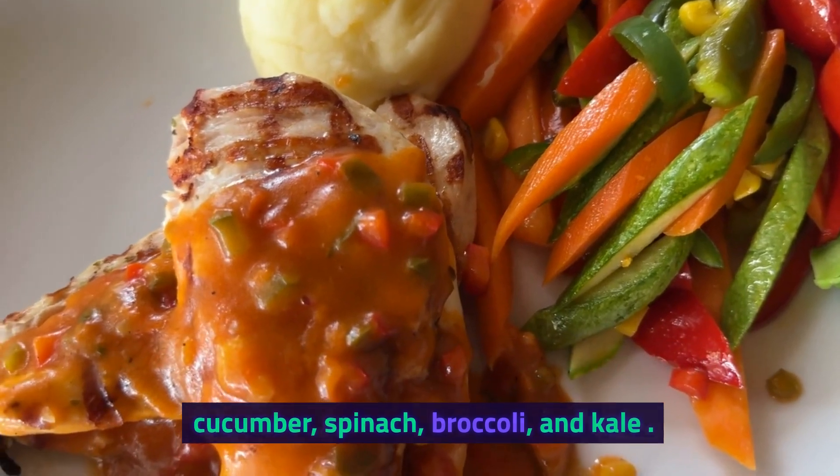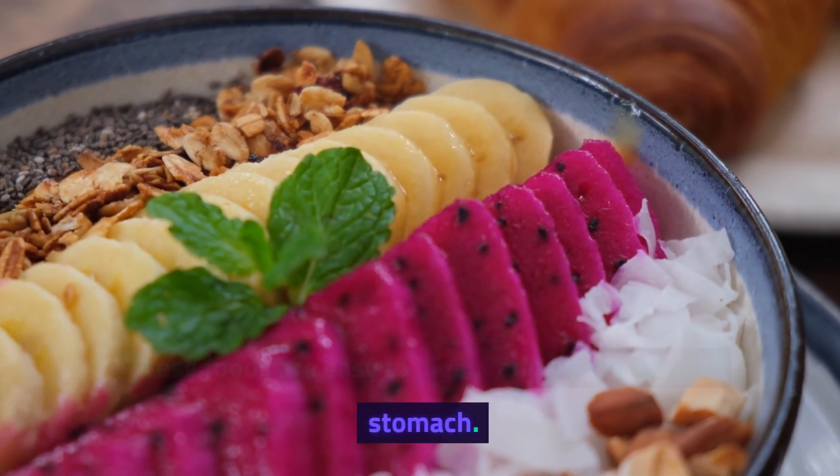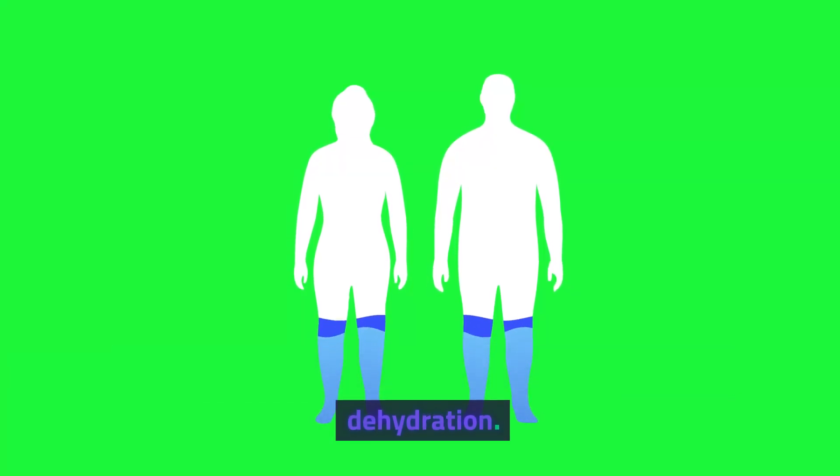Other good options include melon, cucumber, spinach, broccoli, and kale. These foods are easy to digest and gentle on your stomach. They can also help hydrate your body and prevent dehydration.